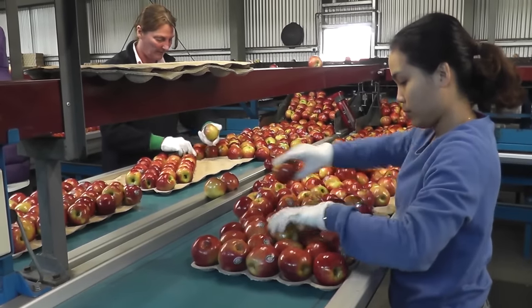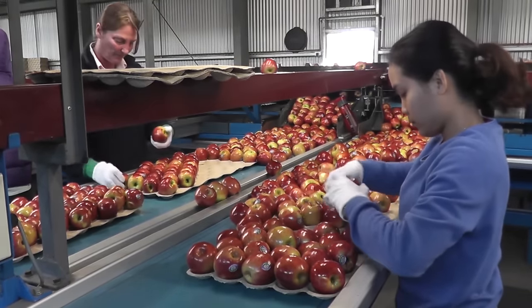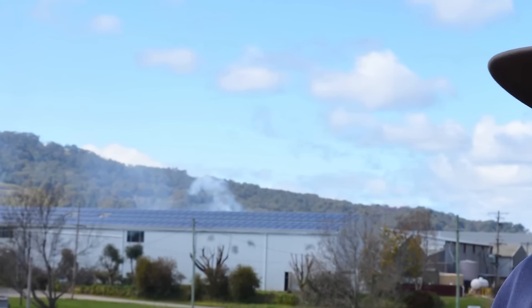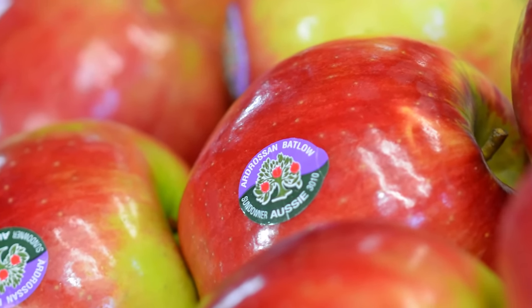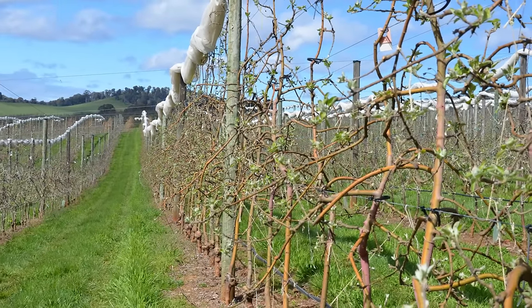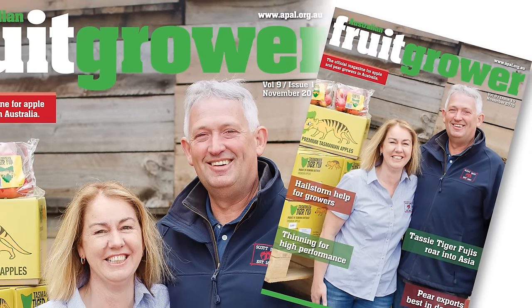Ian is also hoping the panels will last 20 years and would like to install more. Thanks to Ian for letting us visit and chatting to us about how he has reduced his energy use. If you are interested in finding ways to save on your electricity bill in your packing shed and orchard, visit APAL's website or read the article about Ian in the November edition of the Australian Fruit Grower magazine.